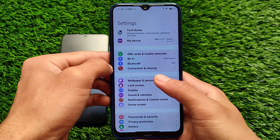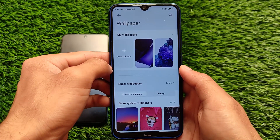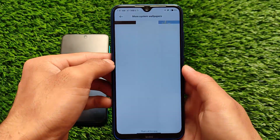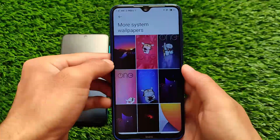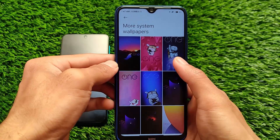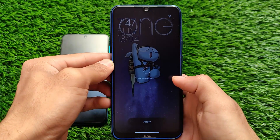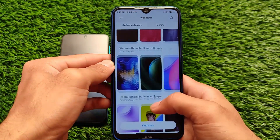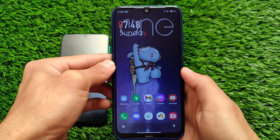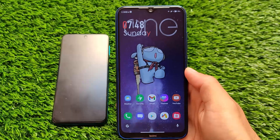Since it's based on MIUI 12.5, the UI comes with all those interesting super wallpapers pre-installed, plus some interesting system wallpapers. One UI wallpapers are present and you can apply them directly — click apply for home screen, lock screen, or both at once. These are pre-installed wallpapers that don't require any internet connection. The link is in the description — that's all for today's video, hope you liked it, thanks for watching!